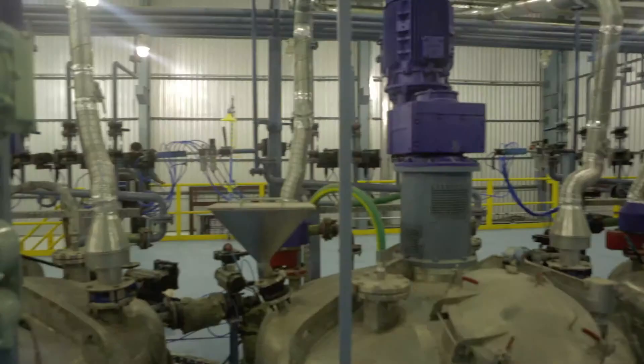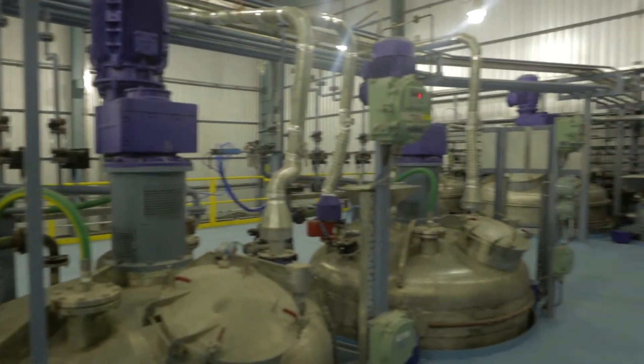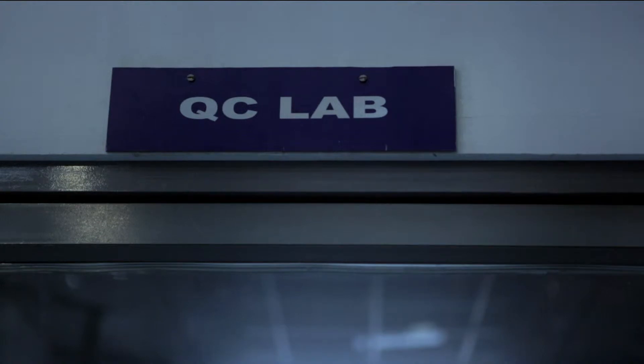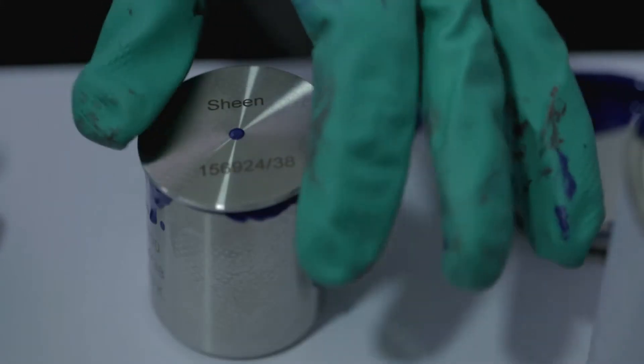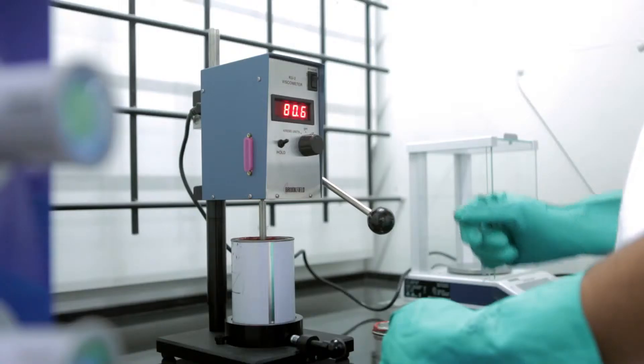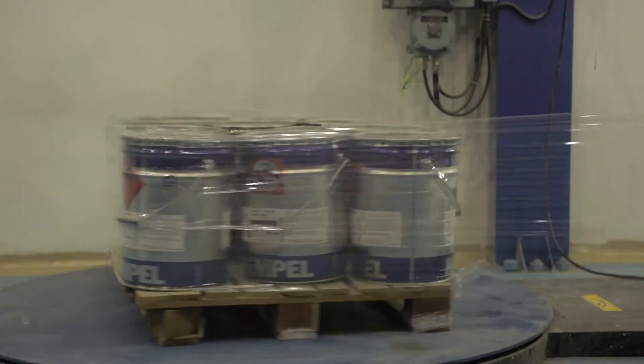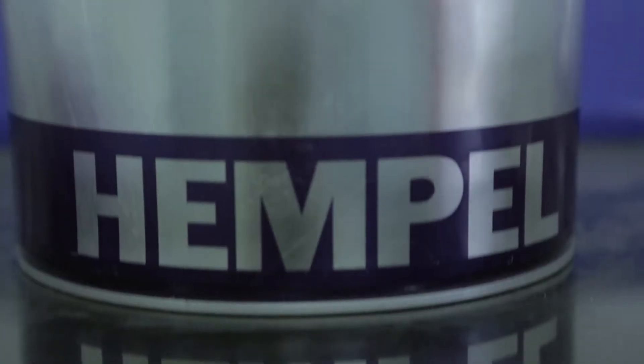Pigments, extenders, and additives are loaded manually at the production floor. The batch is then transferred to mixing tanks with a capacity ranging from 3,000 to 10,000 liters. Top coats that require fine dispersion are further processed in dino mills. There are dedicated tanks to produce curing agents, ethyl silicate, and thinners. Each batch is tested at the quality control lab for various parameters like specific gravity, viscosity, and drying time.